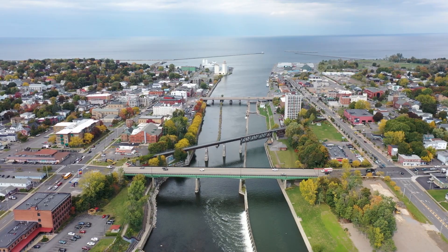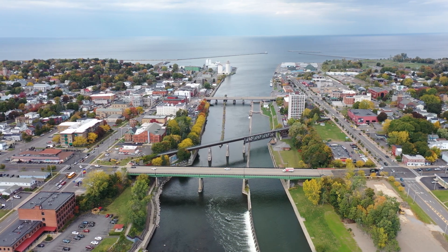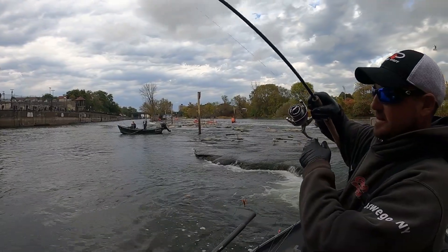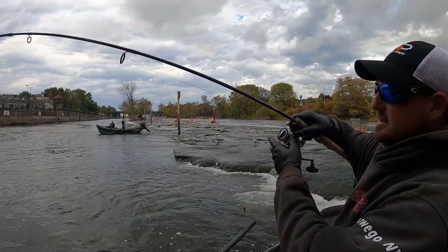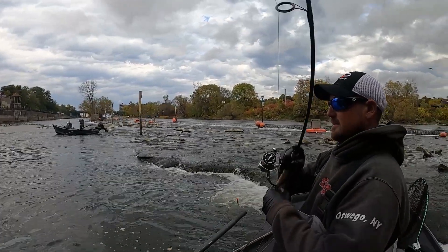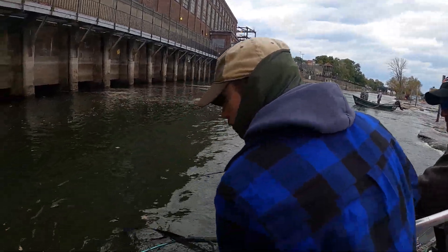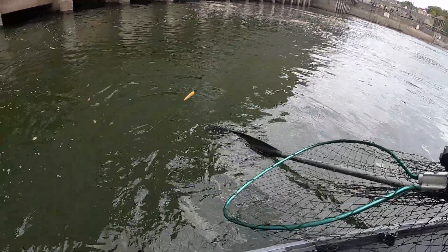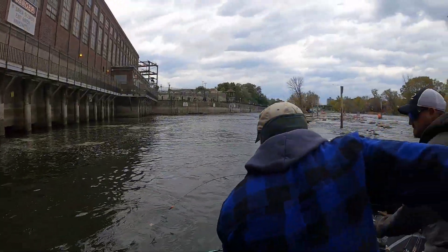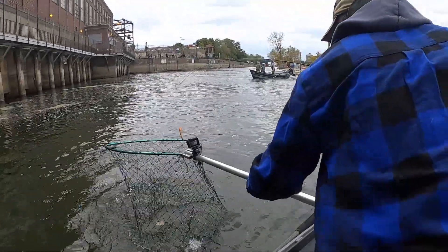We're right in the middle of the city — not a large city, about 18 to 20,000 people live in Oswego, but we're right in the middle of downtown, fishing in the tail race. This power plant we're fishing in front of is the only plant owned by Brookfield where we're allowed to fish this close in the tail race. Due to the popularity of salmon fishing in upstate New York, they've made a special exception to let us fish as close as we do because it's such a great fishery.